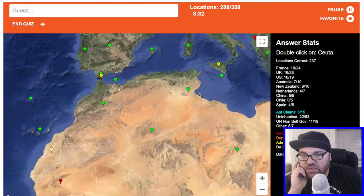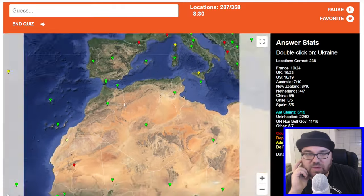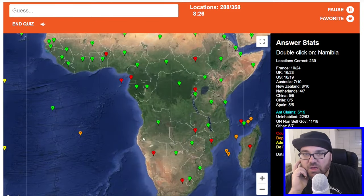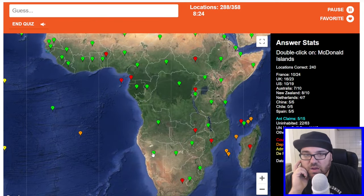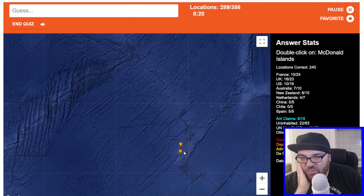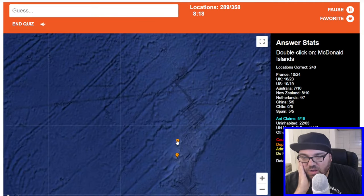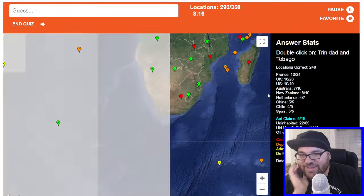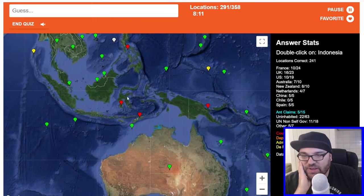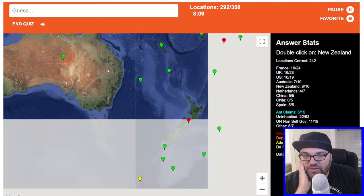Egypt. Ceuta is this one, close to Spain. Ukraine. Namibia. McDonald Islands — which one did we click on before? No. Trinidad and Tobago. Indonesia. New Zealand — we've done 9 out of 10 for New Zealand. The last one is probably Tokelau to get a clean sweep.